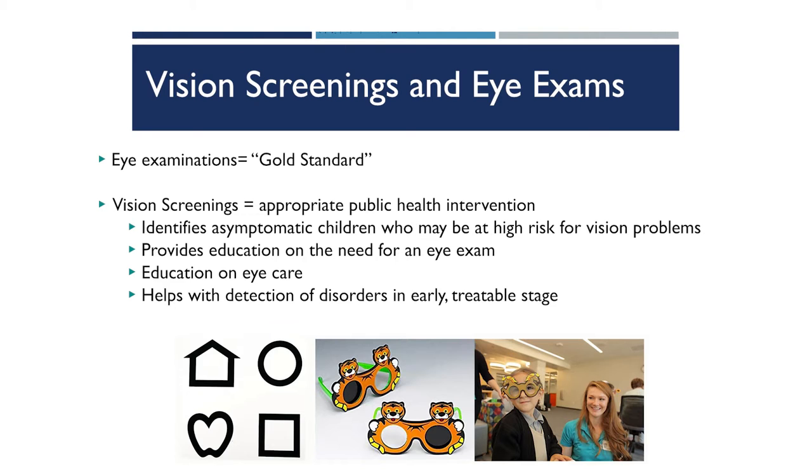In our vision screening, we are providing education and information to families and caregivers on next steps if the child was to be referred. Our role as a vision screener in the community is to provide that referral on to eye care to catch things while they're early, still treatable, and share that education and information on how to access the vision health care system to families.